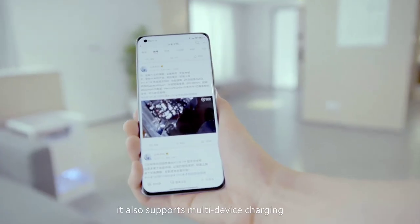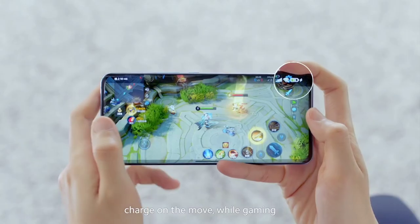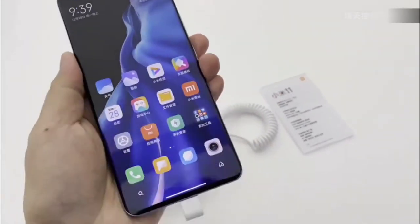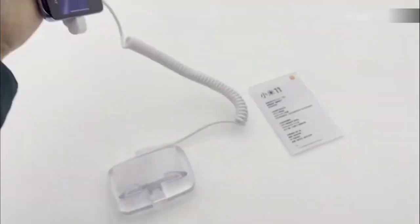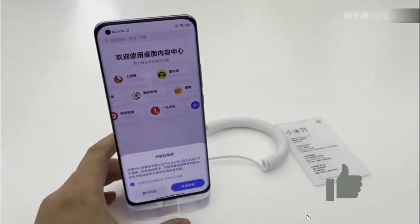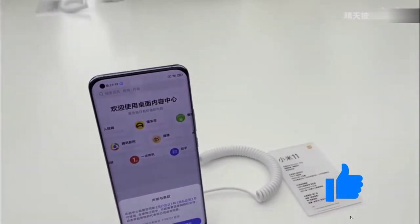So that's one thing. The second thing that actually changed was the pricing. In my previous video I said that the Mi 11 was rumored to start at $950 for the 8GB RAM and 128GB storage model, as opposed to the $700 in China. Well, Xiaomi has now confirmed that the Mi 11 will start at 750 euros, which is about $900,